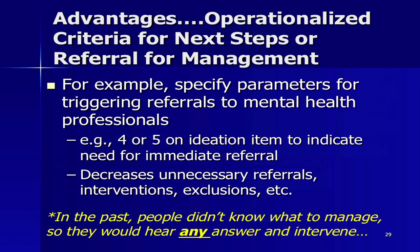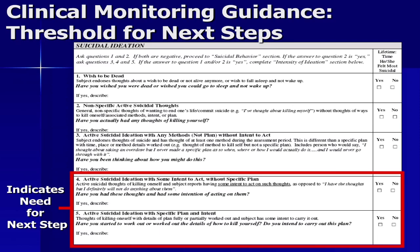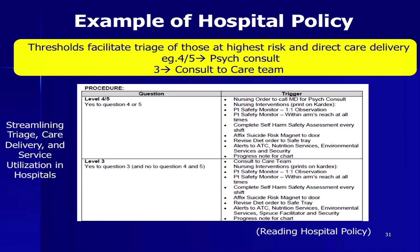One of the most major contributions of this scale is that it has operationalized criteria for next steps — whatever those next steps are: triggering referrals to mental health professionals, putting on one-to-one, hospitalizing. This is actually decreasing a lot of unnecessary intervention, because in the past people didn't necessarily know what to manage, so they would hear any answer and walk to an ER when they didn't need to. For ideation, the threshold is a 4 or 5 — intent or plan and intent. This is an example of a hospital Joint Commission policy: when there's a 4 or 5, that's when psychiatric consultation happens, streamlining triage and care delivery.